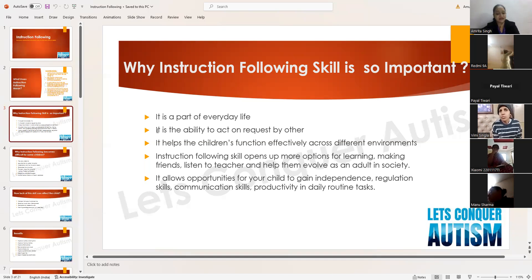This skill allows opportunities for the child to gain independence, regulation skills, communication skills, and productivity in daily routine tasks. We want to fade off our prompts and make our children independent. For a simple skill like brushing teeth, we initially give prompting, but gradually our goal is to fade off the prompts. Only if the child possesses instruction following skill can we expect independence in the long run.